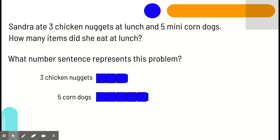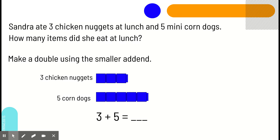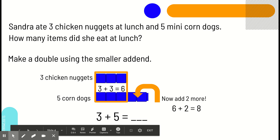Remember, we are going to figure out our number sentence, which is three plus five. We are going to then double the smaller add-in. So, looking at three and five, which one is our smaller add-in? Right — three. So, we're going to group three up here and then group three down here. Three plus three equals six. Then, we're going to add two more. We're going to add these two Lincoln Cubes to our doubles sum to get six plus two equals eight. So, three plus five equals eight as well.